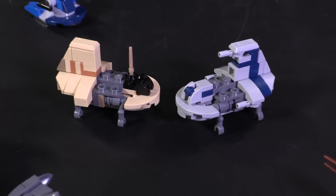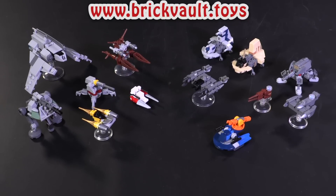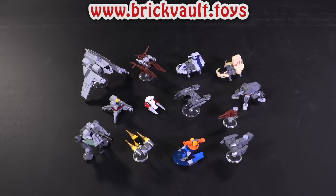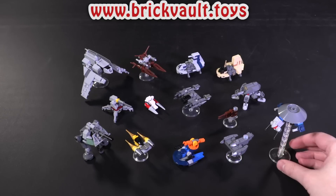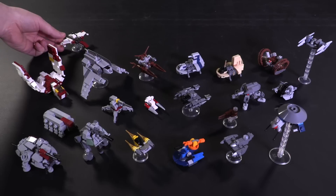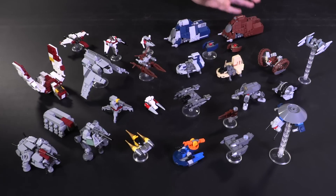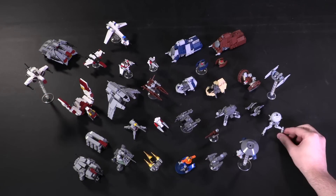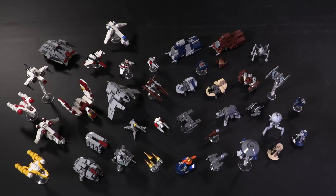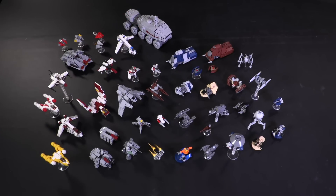And now we've come to the end of the micro-presentation. Remember, link in the description below — brickvault.toys — if you want to get the instructions. What other vehicles from this era have we missed? We certainly have covered most of the big guys that played major roles on either side of the Clone Wars conflict. Let me know what other types of models you would like to see us build in the future. Thank you so much for sticking around to the end, and if you enjoy our content, feel free to like, subscribe, comment, or share, and we'll see you next time at Brick Vault.